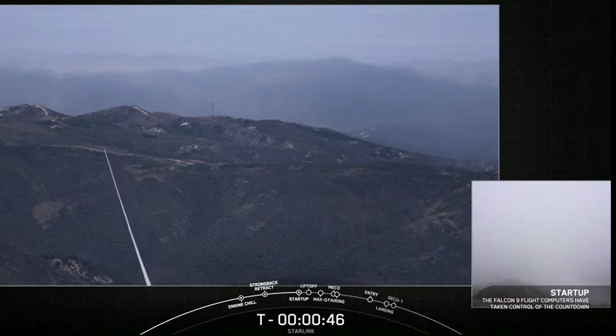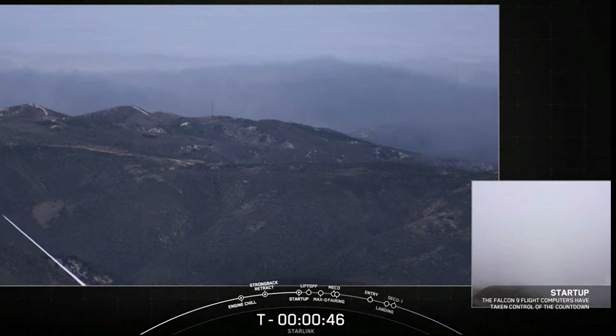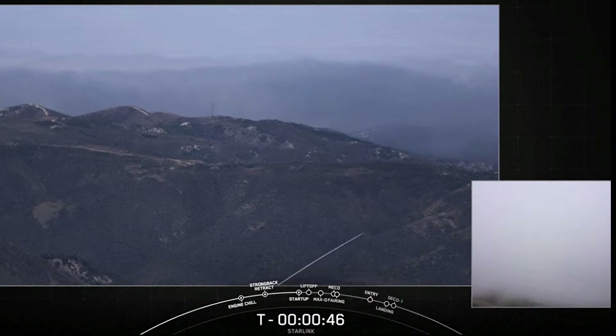LD is go for launch. As you may have just heard, our countdown has been put on hold. We're currently checking in with the teams — stay tuned for more information.